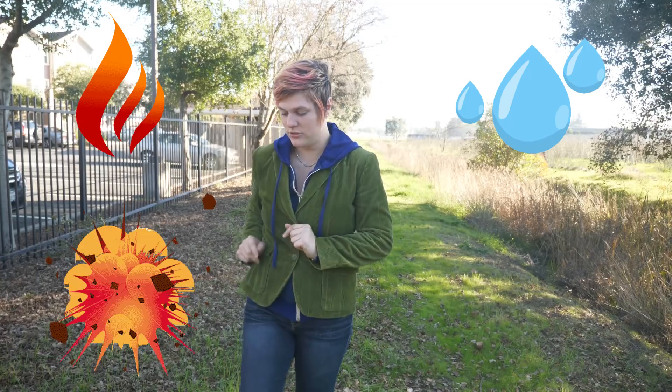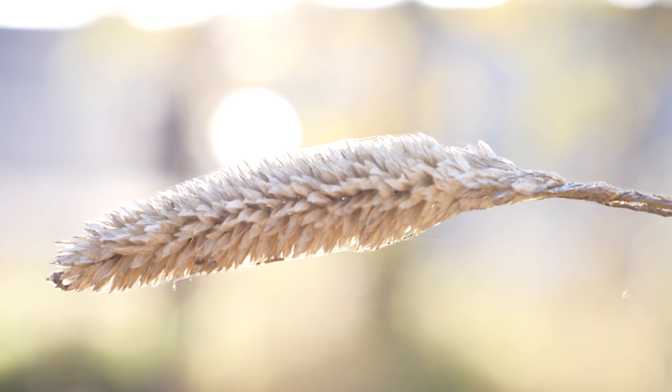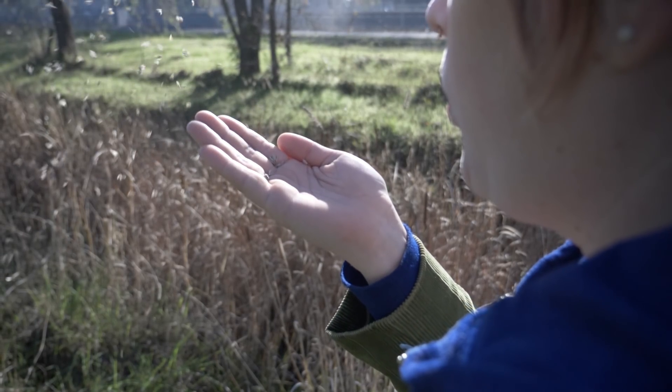The different types of seed dispersal read almost like a fantasy. There's fire, water, explosions, animals, and wind. Let's start with wind dispersal, where the wind picks up a seed and takes it to a new location. Many different types of grasses use this type of dispersal. Let's focus on the tufts on top, where the wind will blow through them, taking a seed on a journey to a new location.